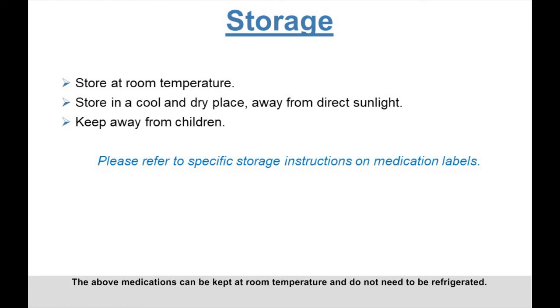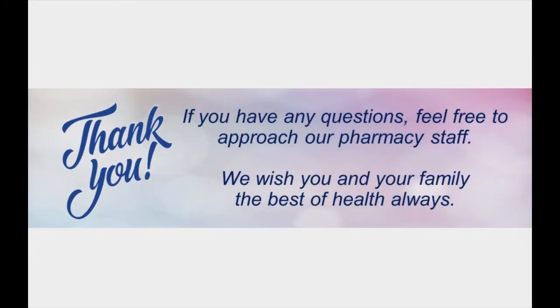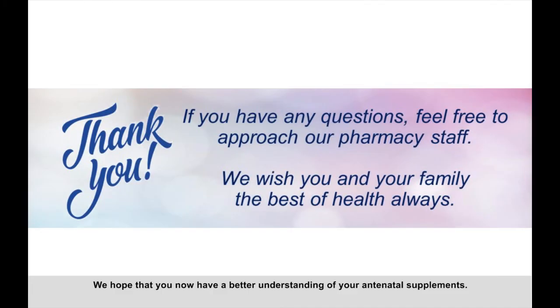All medications should be stored in a cool, dry place away from direct sunlight. These medications can be kept at room temperature and do not need to be refrigerated. We hope that you now have a better understanding of your antenatal supplements. If you have any questions, feel free to approach our pharmacy staff. We wish you and your family the best of health always.